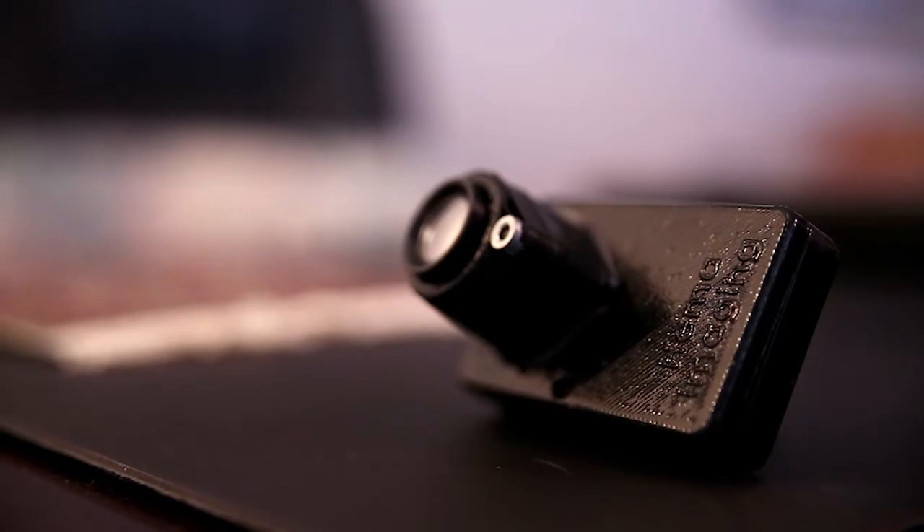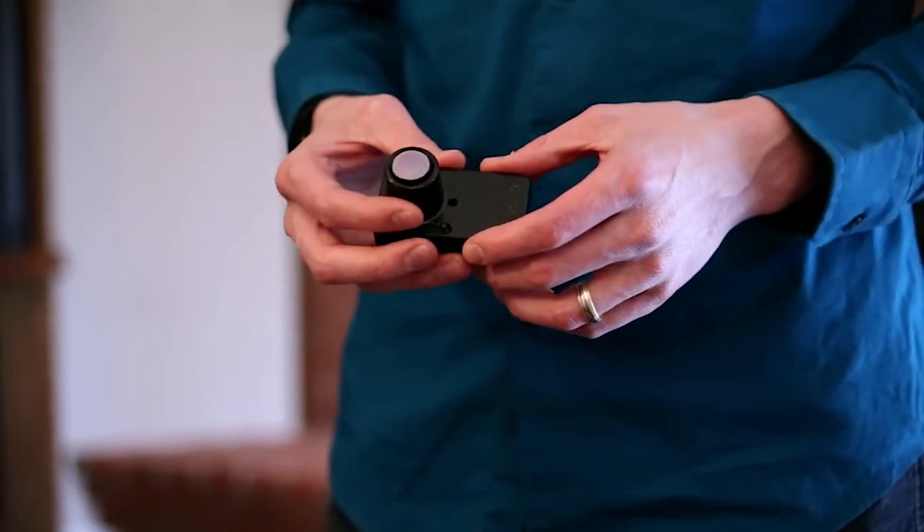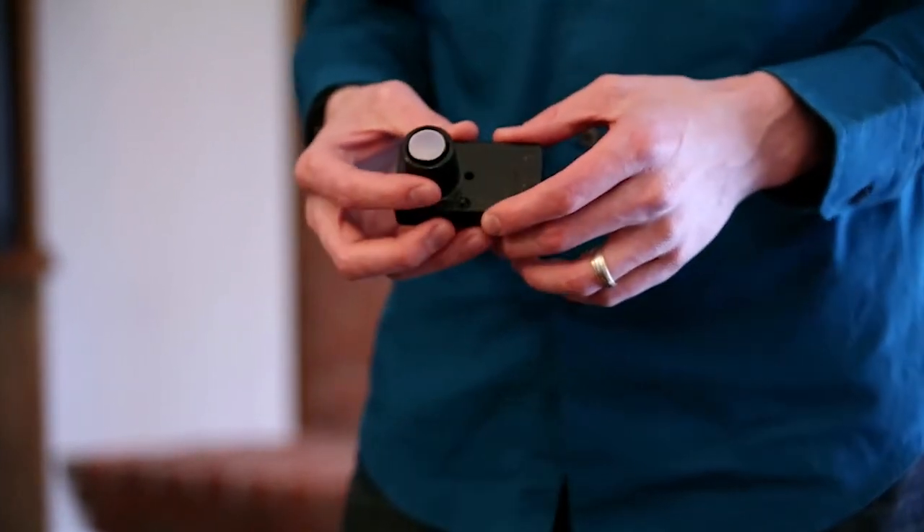What makes the Hema Imager better than its competitors is that because it uses a thermopile array, it doesn't require a shutter. Other affordable thermal imaging systems require frequent manual shutter operations. Because this device utilizes a different image capture technology, we don't have this problem.